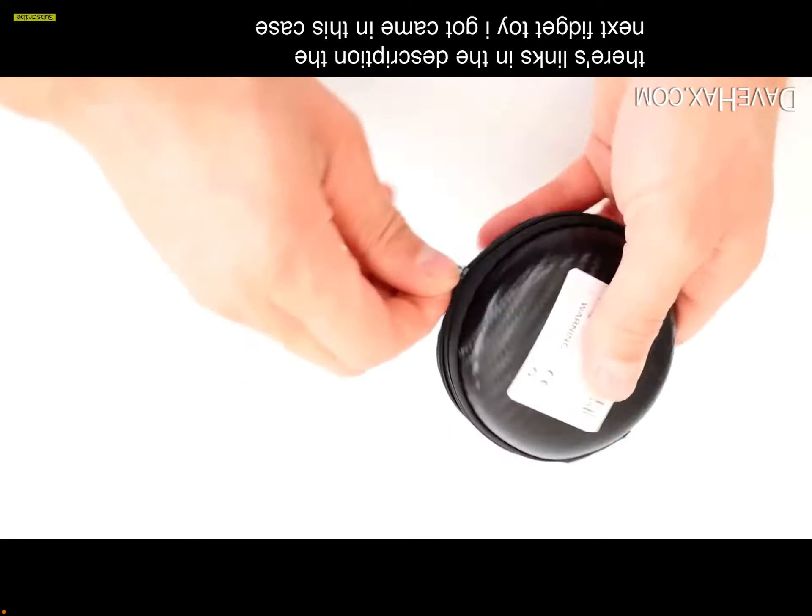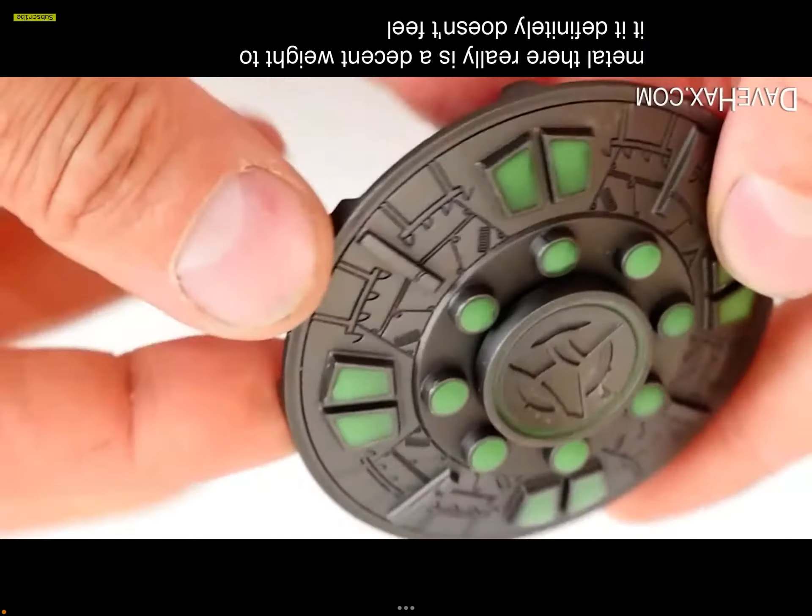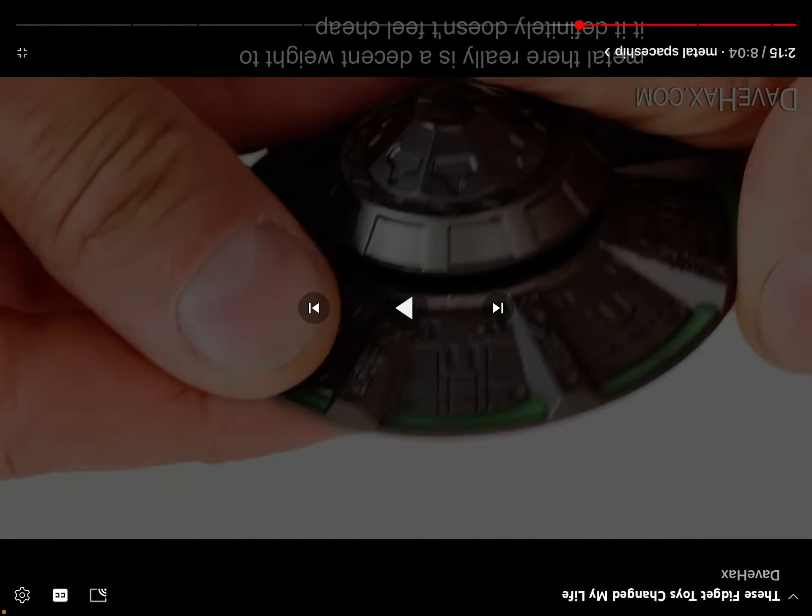The next fidget toy came in a case — it's a metal spaceship fidget spinner. Because it's all metal, it has a decent weight to it and definitely doesn't feel cheap. Fidget spinners — at least for me and so many people I've seen — just don't give me that nice relief I get with poppets or squishies or literally anything else, because they just spin, spin, spin. Unless it's a really good design, I don't think I like them.